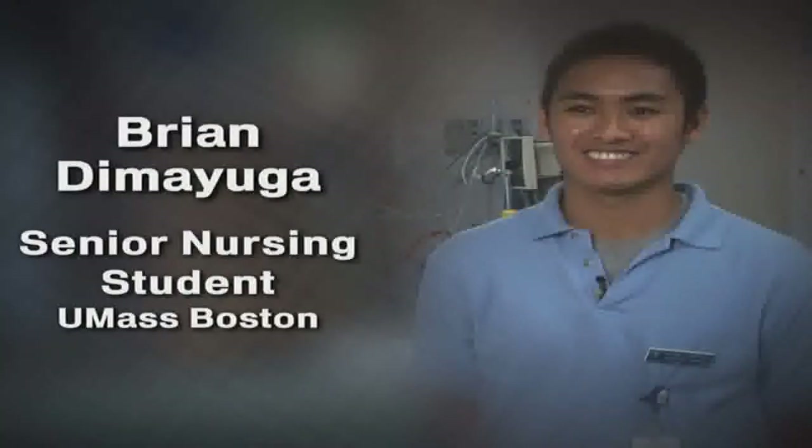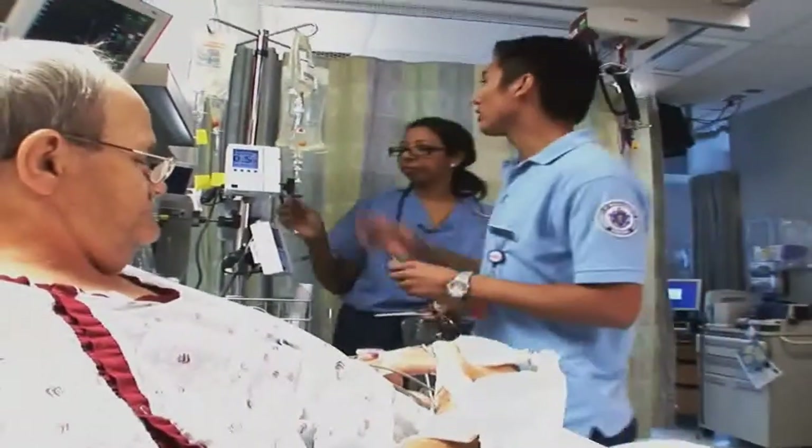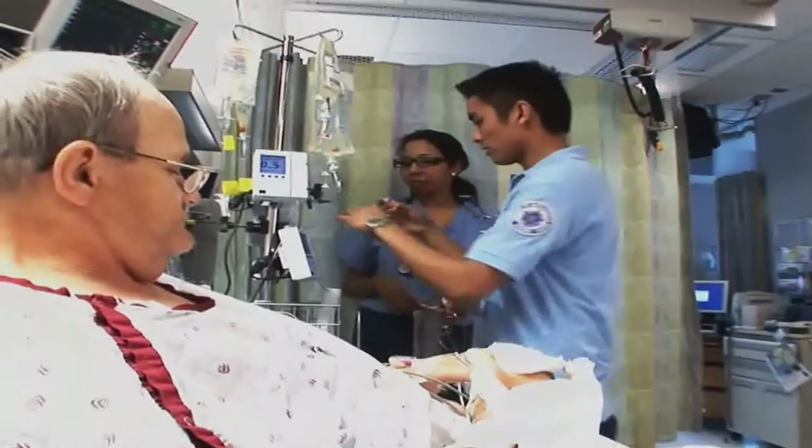I'm Brian Mayuga and I'm a senior nursing student at UMass Boston. On a dedicated education unit floor, I will work one-on-one with a nurse. It allows for her to get to know me a lot more than you would in a group setting.